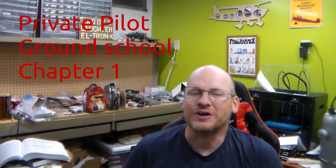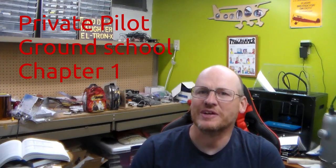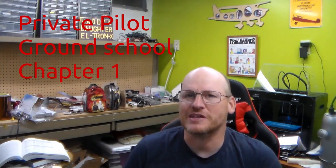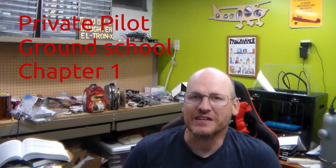Hello everyone and welcome to the virtual edition of our Private Pilot Ground School. It's going to be a little bit different — we haven't done this with the Private Pilot Ground School before. With everything that's going on and everyone's busy schedules, we decided to do things differently. This will be the first in a series of videos covering each chapter in your book, and every week we'll approximately cover three chapters.